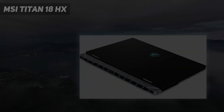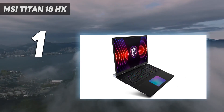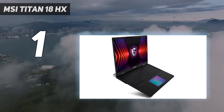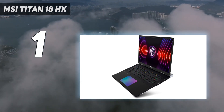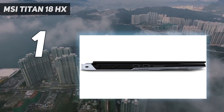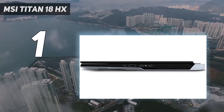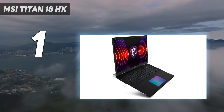And number 1: the MSI Titan 18 HX. The MSI Titan GT77 HX has everything, and we'll be honest, it should — we tested it at $5,399.99, which is way out of reach for most people. Don't worry, there are cheaper options further down the list. Between powerful performance, an excellent 18-inch mini-LED screen, and a clicky mechanical keyboard, there's a lot to enjoy here.